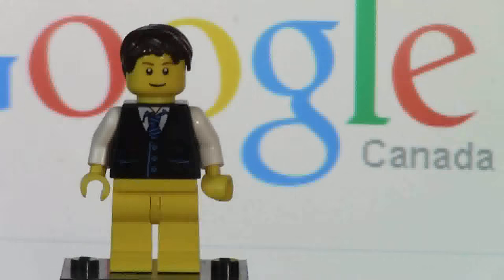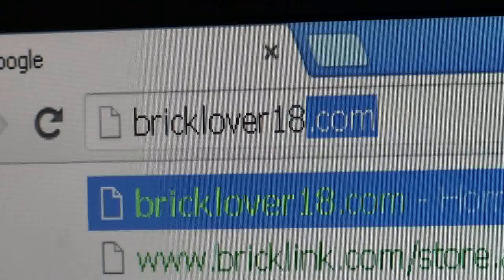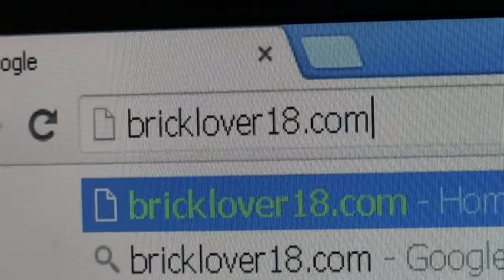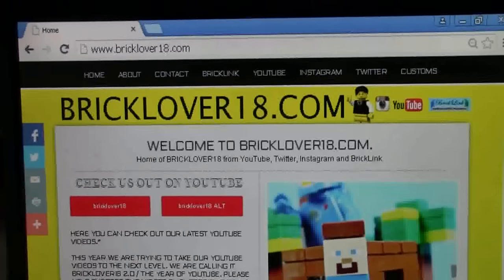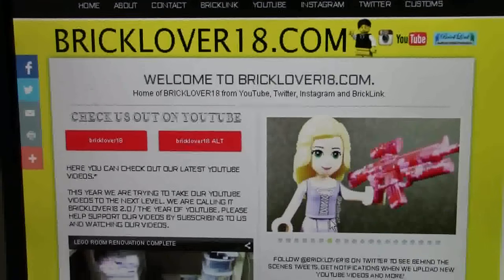Hey everybody, BrickLover18 here today with BrickLover18.com. That's right everybody, I got a new website and it is www.bricklover18.com.